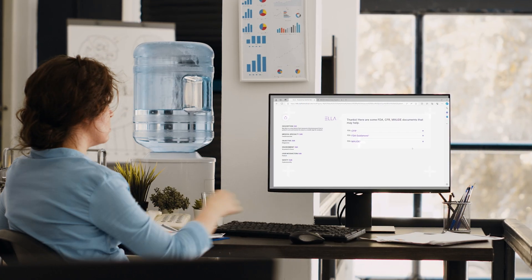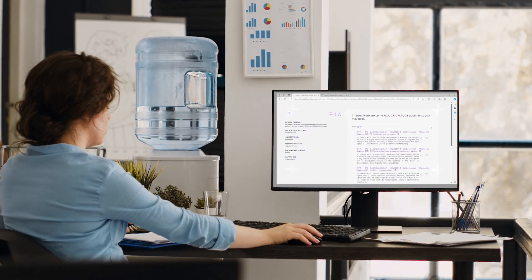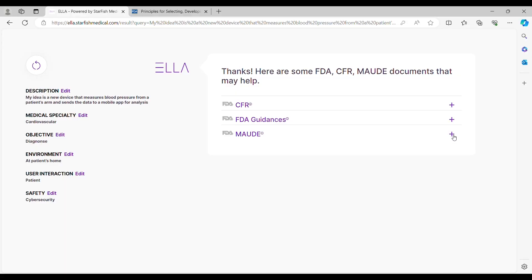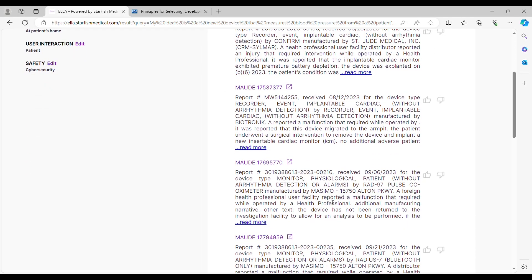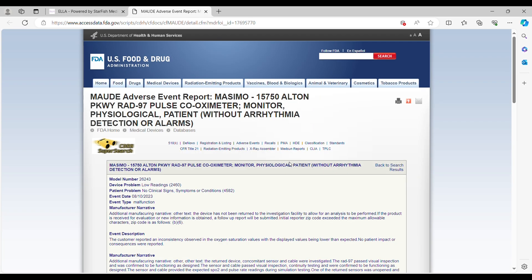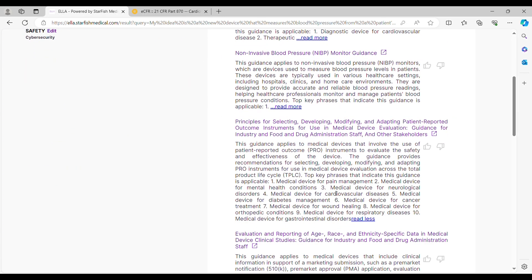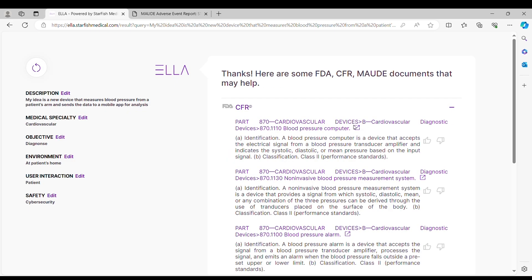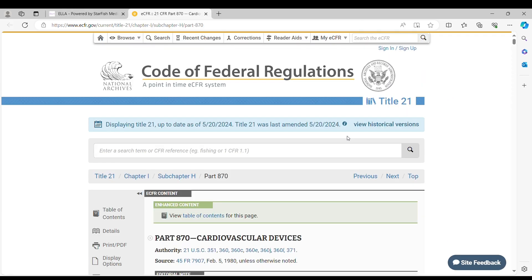With this info, we hope a user could identify potential product classifications, event reports from potential competing devices that could suggest possible risks to mitigate, additional regulatory information that might be otherwise missed, or help demonstrate the advantages of your own approach to the problem.